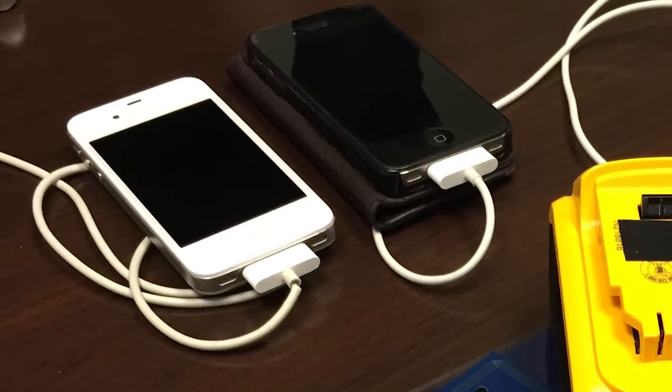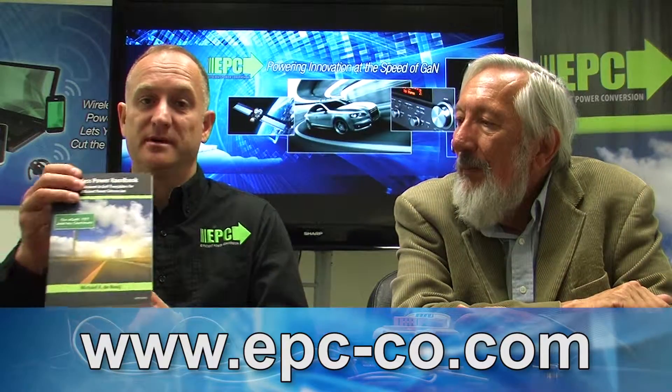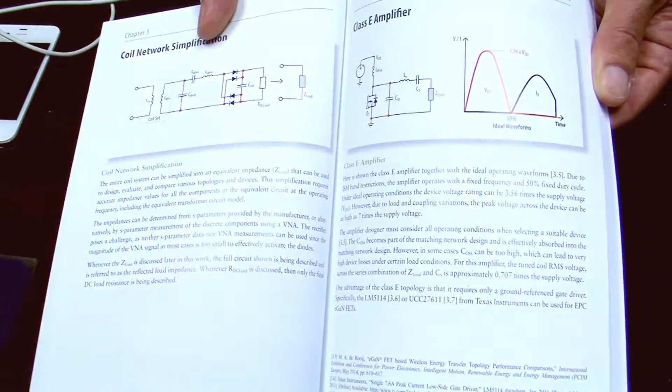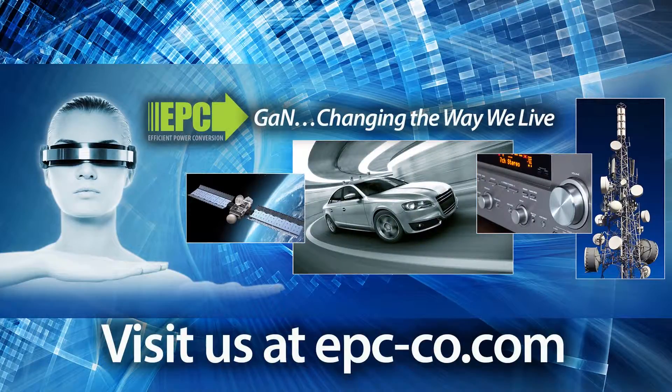This sounds exciting. Is there a way to get more information? Yes, we can direct you to our website at www.epc-co.com. We also have recently published a book on wireless power which explains all the various standards and how to design systems and various amplifiers to the A4WP standard. The new multimode systems we're looking into are also covered in this book, and it's available at DigiKey.